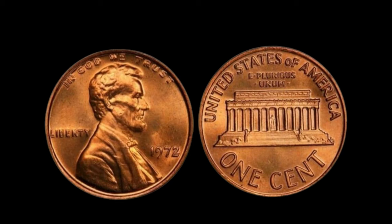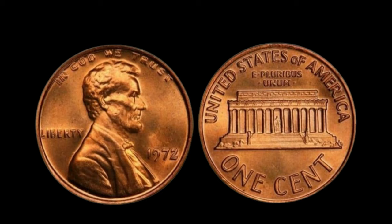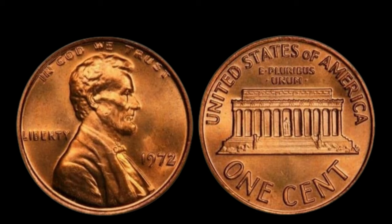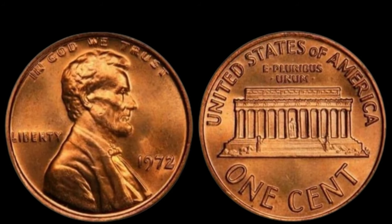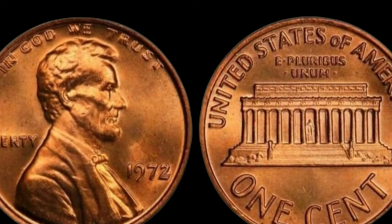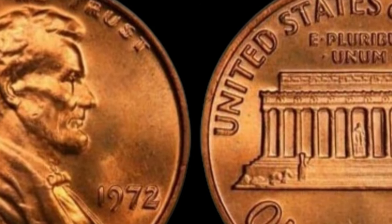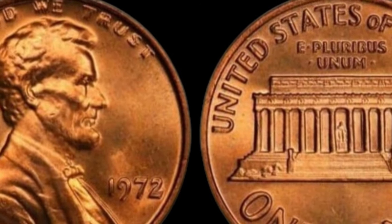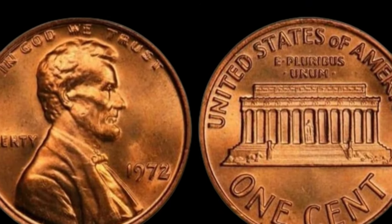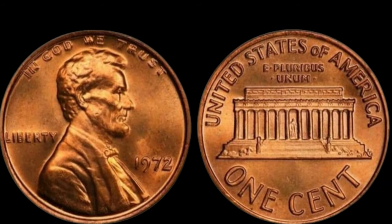Mint marks are tiny letters or symbols stamped onto coins to indicate where they were produced. However, in 1972, a small number of Lincoln pennies were minted at the Philadelphia Mint without this crucial marking. Experts believe this was an error caused by the mint's failure to properly mark the dies used for coin production. As a result, these no-mint-mark pennies became incredibly rare, with only a handful known to exist.